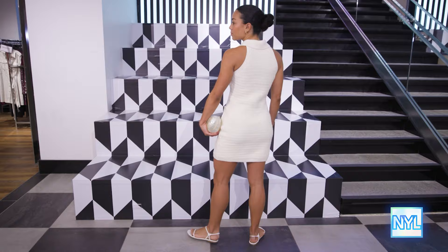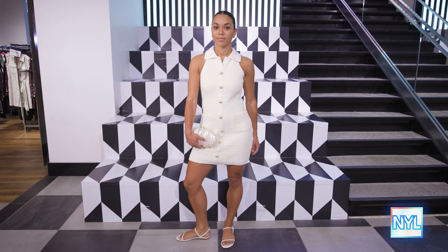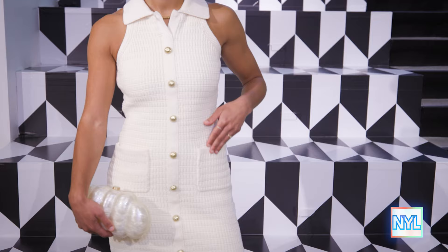I love this next trend — knit dressing. Tell me what it is. Knit dressing is a way to be comfortable all day long. Tell me about Kesa's look. This is by Endless Rose.